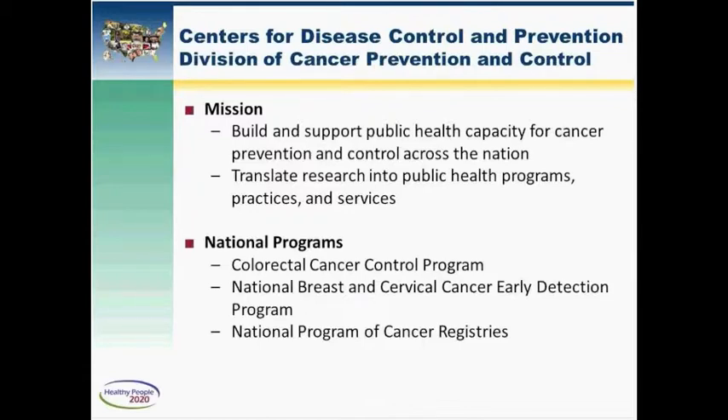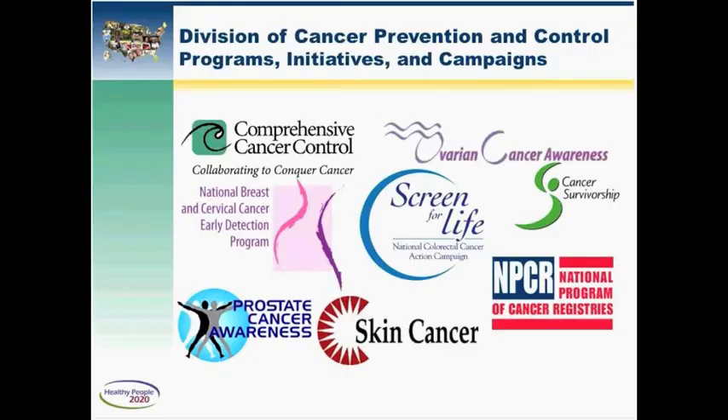Ultimately, we aim to translate research — like the work that Dr. Coyle just spoke about — into public health practice. CDC supports a wide variety of programs, initiatives, and campaigns, and has an extensive public health research portfolio. This slide gives you a sense of the wide variety of activities our division supports.